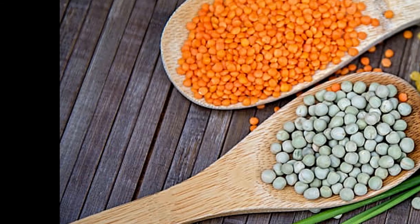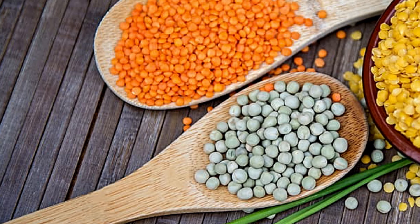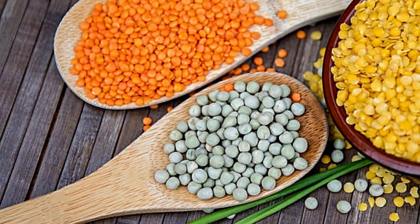18. Lentils! One cup of cooked lentils provides about 6 mcg of selenium, plus a healthy dose of protein and fiber. Add them to a soup with mushrooms for a vegan-friendly meal full of selenium.